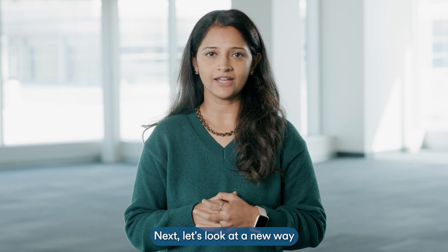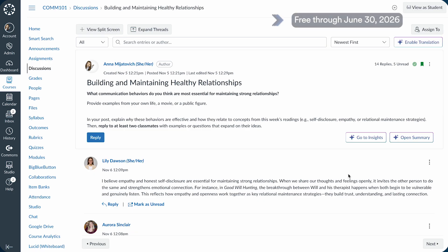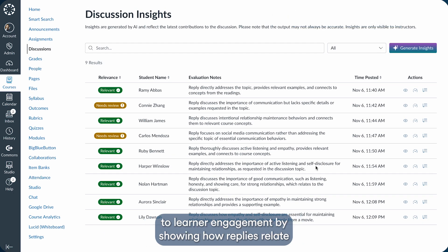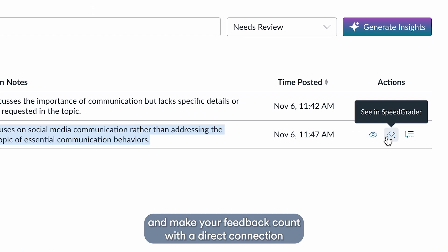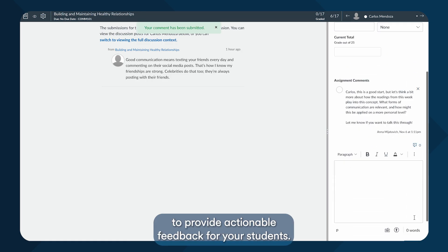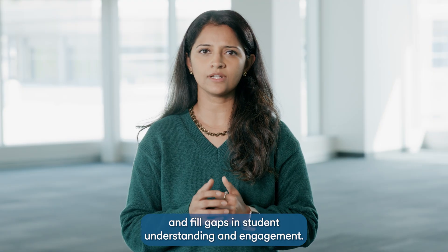Next, let's look at a new way to monitor student discussions, in addition to the summaries we released last year. Discussions are a powerful way for students to learn and engage, but for educators they can be overwhelming to review. Ignite AI Insights for Discussions helps you stay connected to learner engagement by showing how replies relate to the original prompt. Quickly search and filter to find the responses that need your attention and make your feedback count. With a direct connection to the latest version of SpeedGrader, you can use these insights to provide actionable feedback for your students, helping them spot and fill gaps in student understanding and engagement.